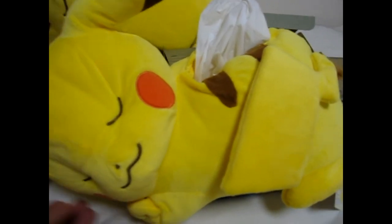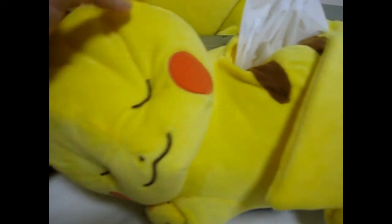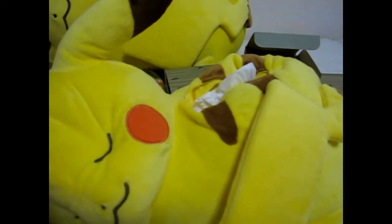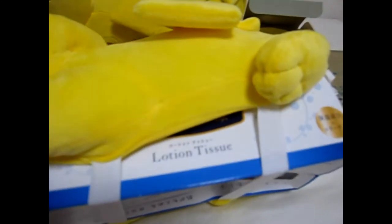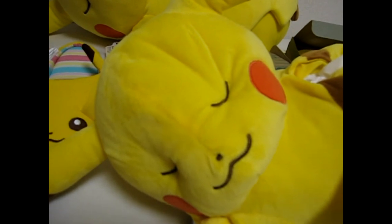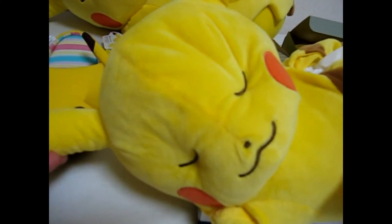Next we have a tissue box cover — Pikachu is really soft with a nice material, absolutely soft, and he's got a slot for tissues. Tissues are not included. His tail is stitched on so you can't take it off. The tissue box I'm using is a bit too big, but with a smaller tissue box it works great. The only thing I don't like is his face is a little wrinkly — it's just the way it's made — but he's absolutely adorable.